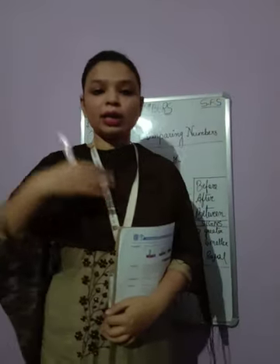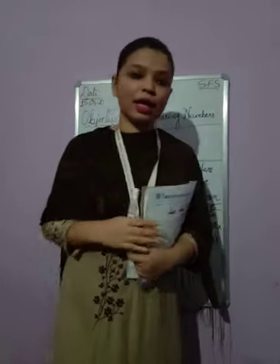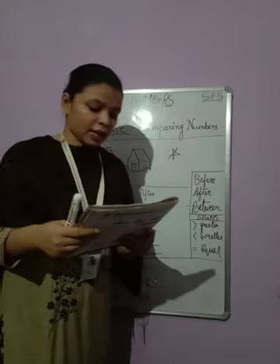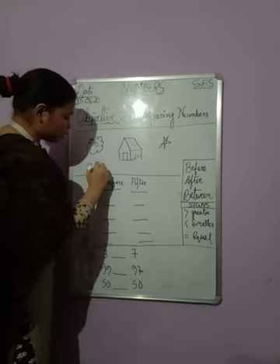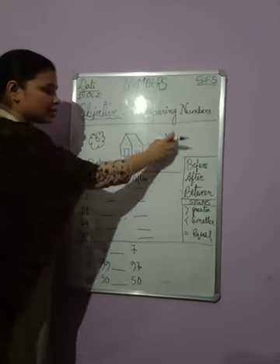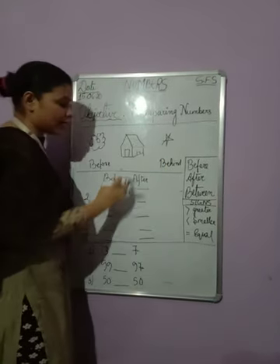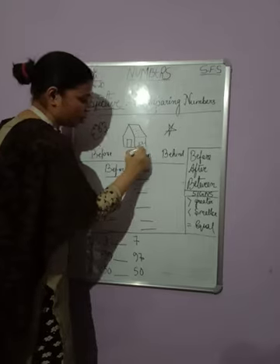Before means whatever is in front of me — that thing is before. Whatever is behind me is known as after. So you are before me, the board is behind me, and I am between you and the board. I have taken three examples here: a flower, a house, and a star. The flower is before the house. The star is behind the house. And the house is between the flower and the star.